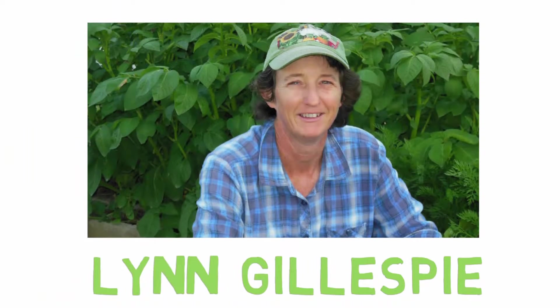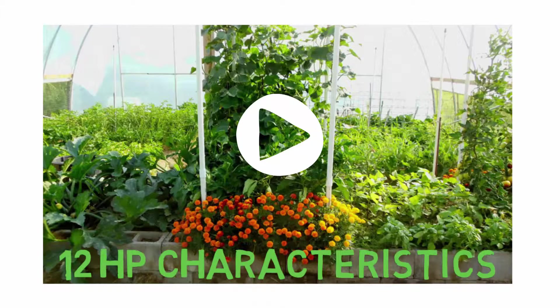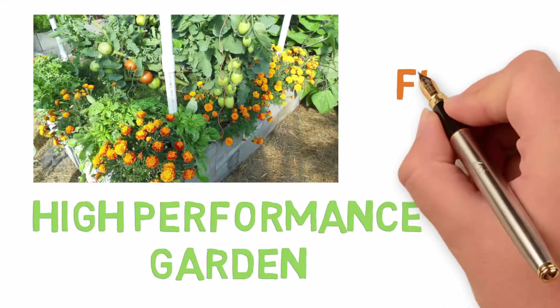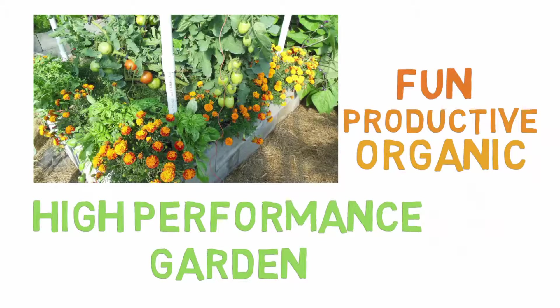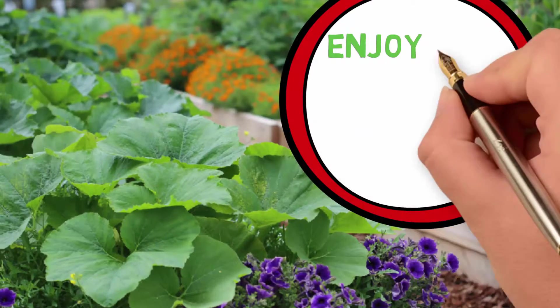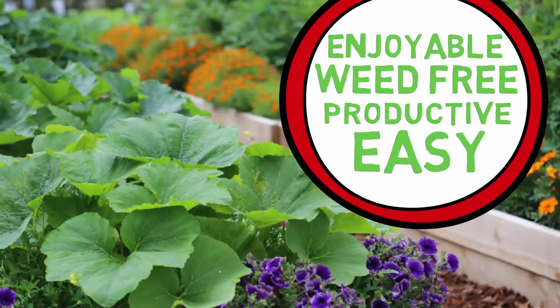Hello, my name is Lynn Gillespie and I will be your guide to discover the 12 high performance garden characteristics with weekly training videos. A high performance garden is one of the most fun, productive, and organic gardening experiences you will ever have — a garden that is enjoyable, weed free, productive, and so very easy to achieve.